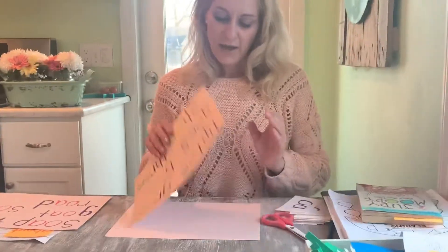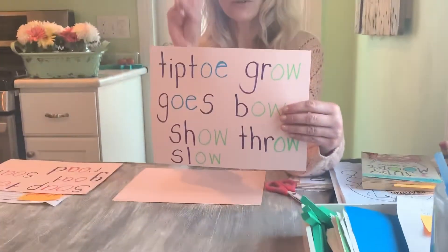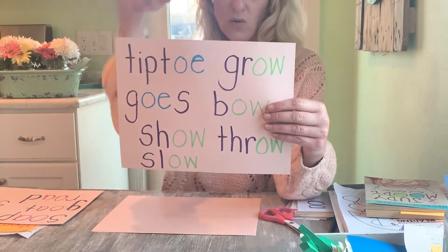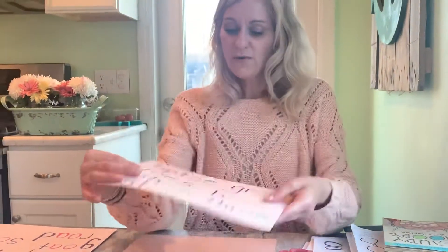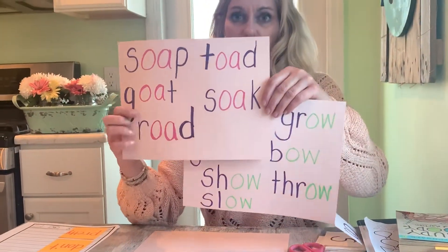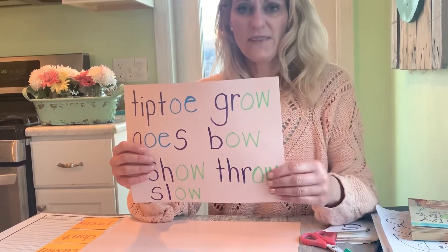Then we had OE as a vowel team, and we have the word tiptoe, which is a compound word — remember, two words put together to make a new word. We have goes, show, slow, grow, bow, and fro. When you look at your OA words, they're all in the middle of the word. And when you look at your OW words, it's all at the end of the word.